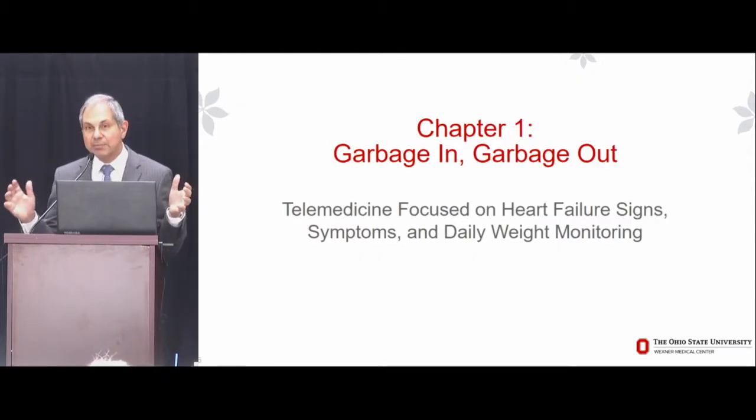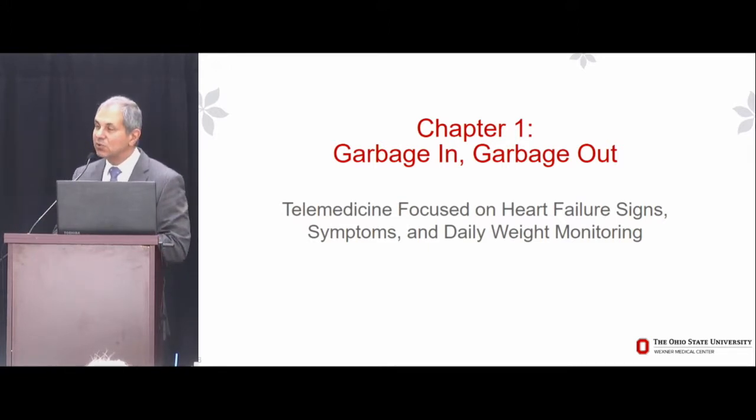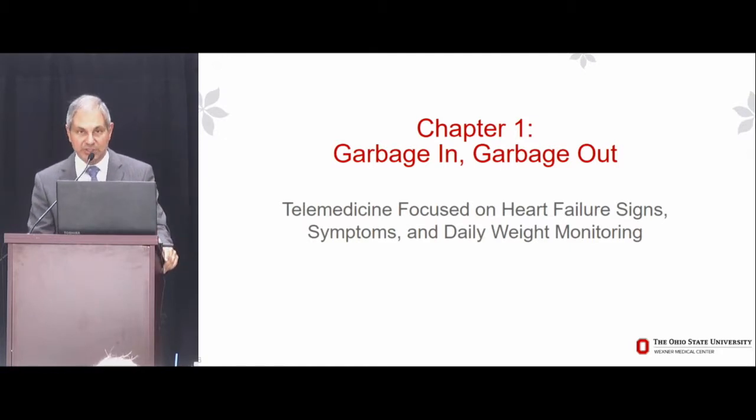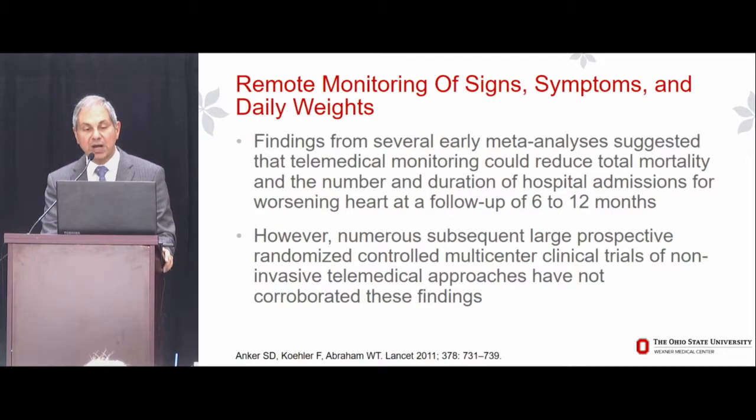That brings me to what I call Chapter 1. The title of the overall talk — Remote Monitoring Heart Failure: Quality In, Quality Out — is the opposite of the old programmer's adage, garbage in, garbage out. Chapter 1 is the garbage in, garbage out chapter: our focus over the past three decades on telemedical systems focused on heart failure signs, symptoms, and daily weight monitoring.